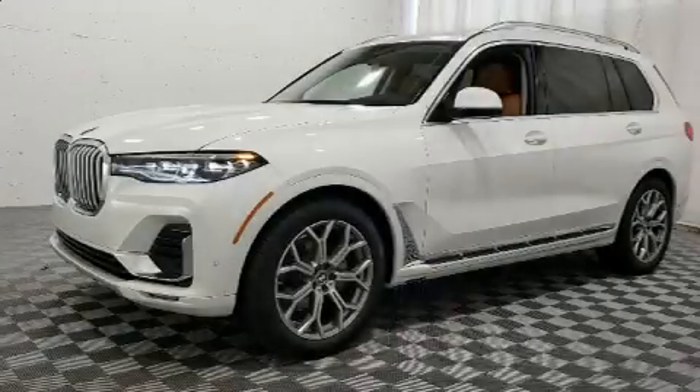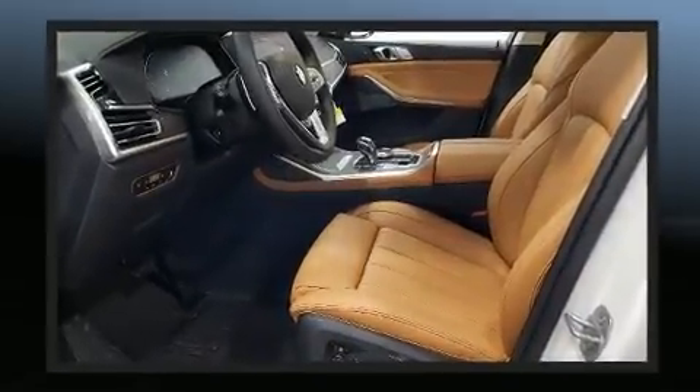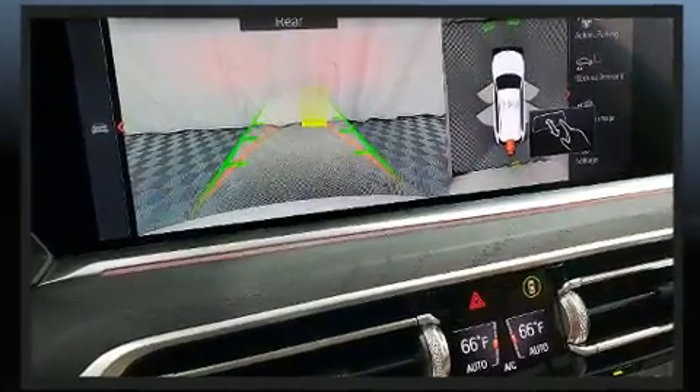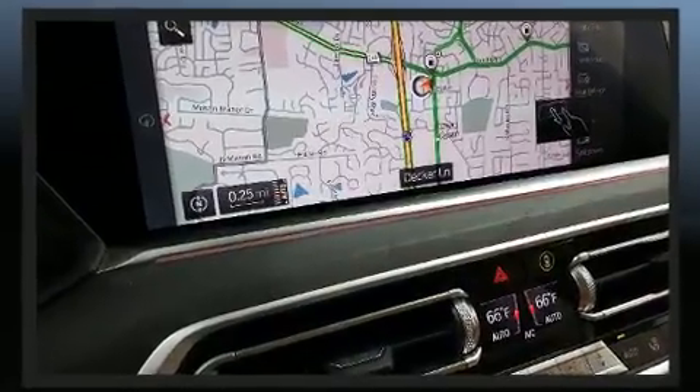Step into the 2020 BMW X7. Smooth gear shifts are achieved thanks to the 3.0L 6-cylinder engine, and load-leveling rear suspension maintains a comfortable ride. Turbocharger technology provides forced air induction, enhancing performance while preserving fuel economy.